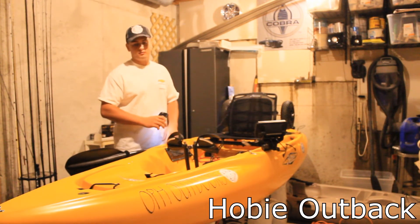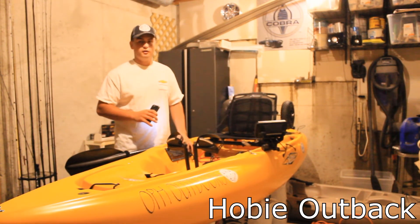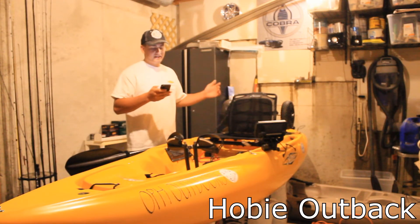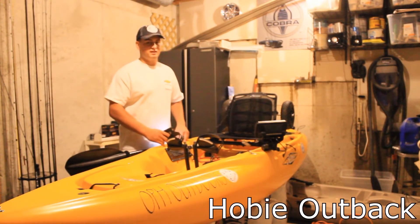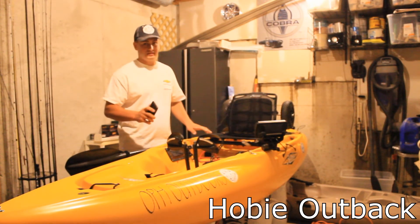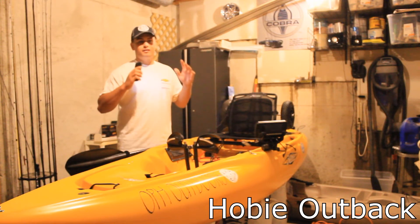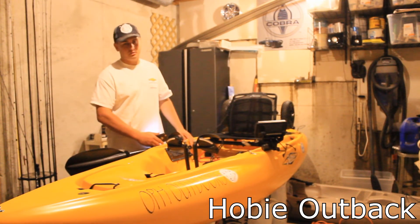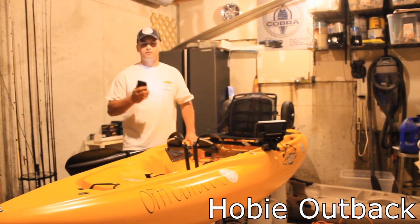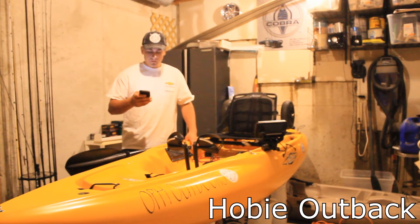It was fishable straight from the factory — probably the most fishable out of the box I've seen, other than the Hobie Pro Angler. The seat is comfortable and it is super stable to stand up in. The first time I went out on it I stood up and didn't have one issue. It has better primary stability than pretty much any other kayak I've tested, other than maybe the Titan 13.5-foot or the Pro Angler.